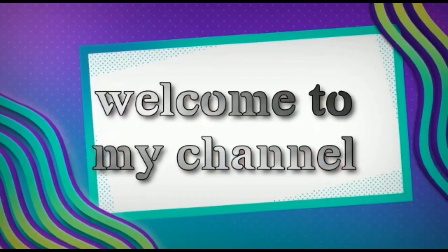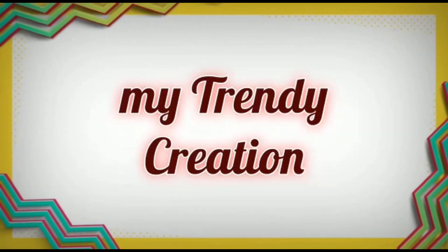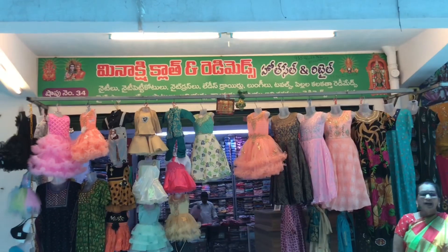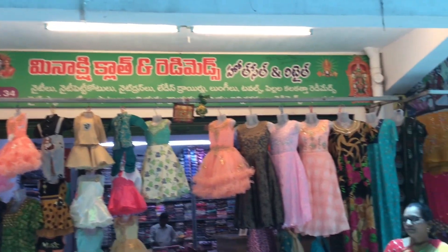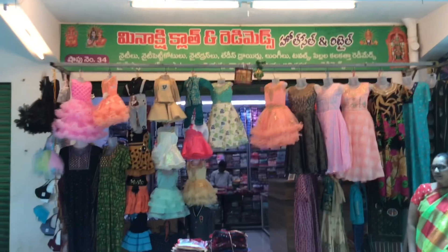Hi, welcome to my friend creation. This video is called Shop Number 34, Vaisnavi Complex, Apposite Best Price.